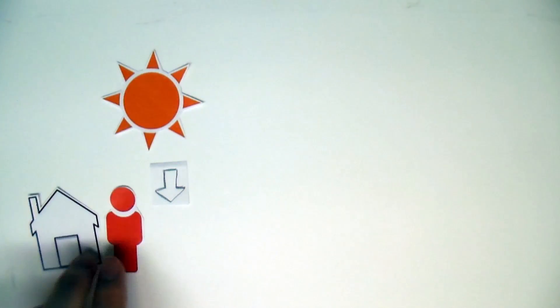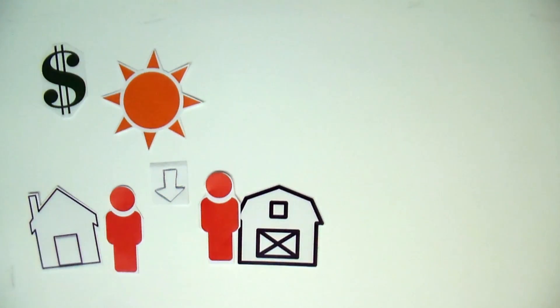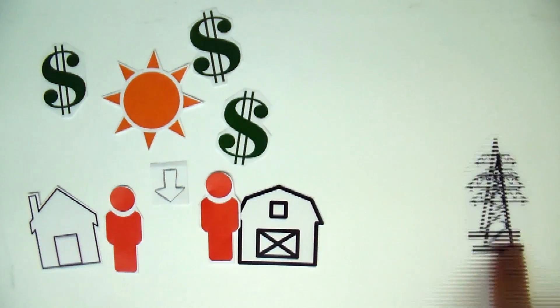Under certain conditions, solar can be installed by individual consumers or businesses and can be more profitable than electricity from the grid.